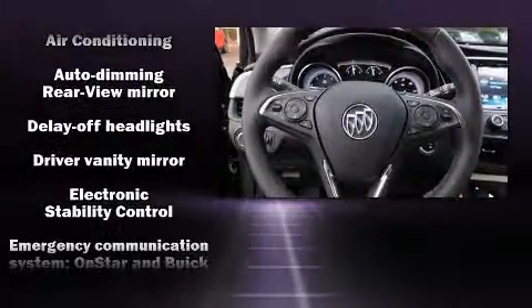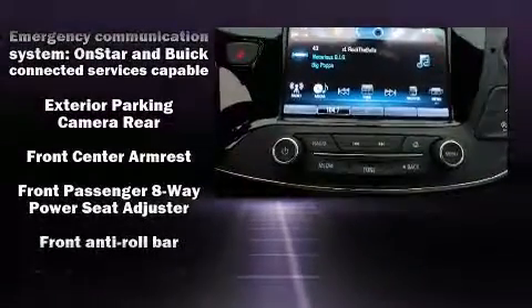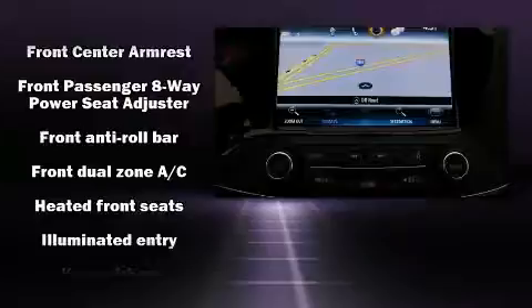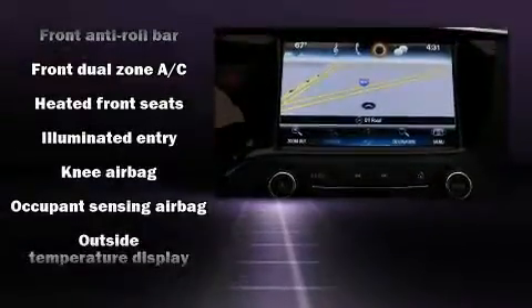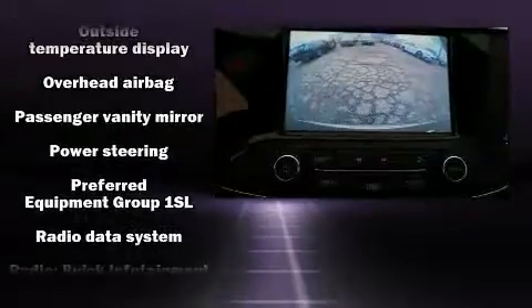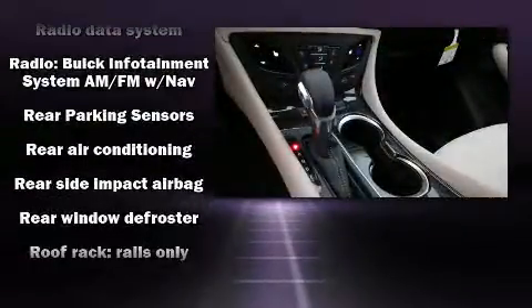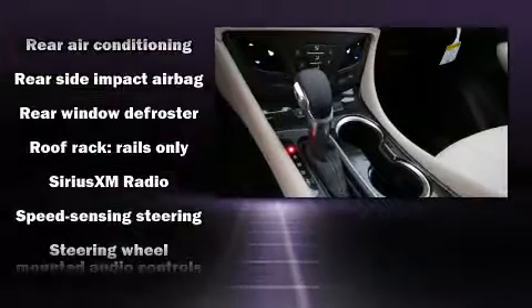Safety equipment has been integrated throughout, including dual front impact airbags with occupant sensing airbag, traction control, brake assist, a panic alarm, OnStar, and four-wheel disc brakes with AVS. Various mechanical systems are monitored by electronic stability control, keeping you on your intended path.